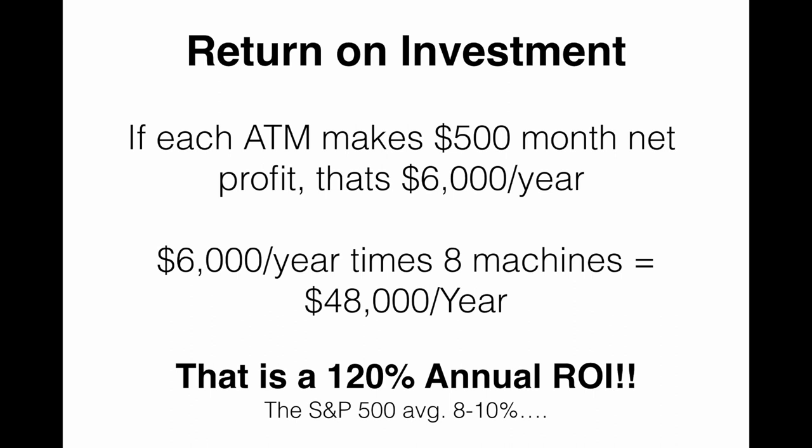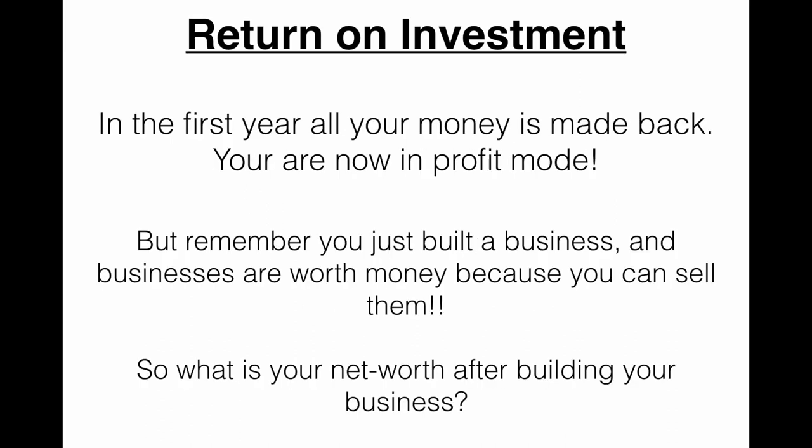Think about this — the S&P 500, if you were to invest in an S&P 500 index fund, the top 500 market cap companies in the US stock exchange, that has historically averaged 8 to 10% per year on returns. So we're talking about 120% versus 8 to 10%, which is what the market has been averaging over the past 100 years. In the first year, all your money is made back and you're in profit mode. And remember, you just built a business — and businesses are worth money because you can sell them.